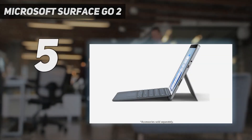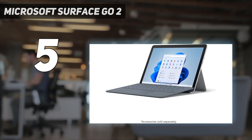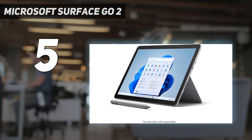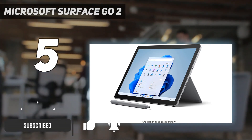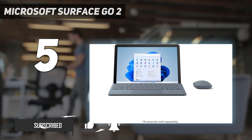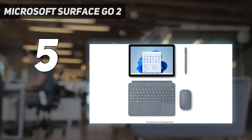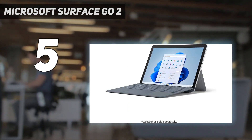Starting at number 5: the Microsoft Surface Go 2. The Microsoft Surface Go 2 is a remarkably capable Windows 10 tablet that does double duty as a budget laptop replacement. On its own, it's a solid Windows tablet with enough power for basic browsing and battery life that won't leave you always hunting for a charger. But the tablet really comes into its own when the optional type cover accessory is added into the mix.